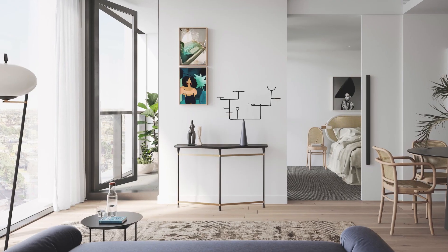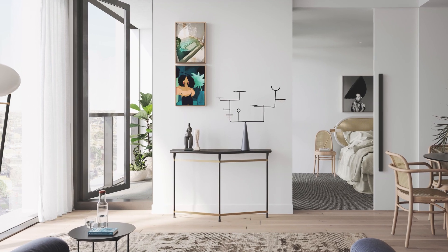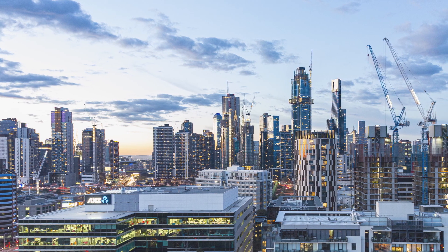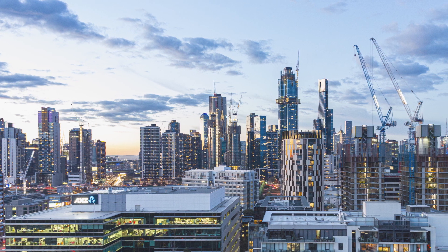We have a collection of 170 apartments — 1, 2 and 3 bedroom residences — with spectacular views to the city, the bay, and the parks in every direction.